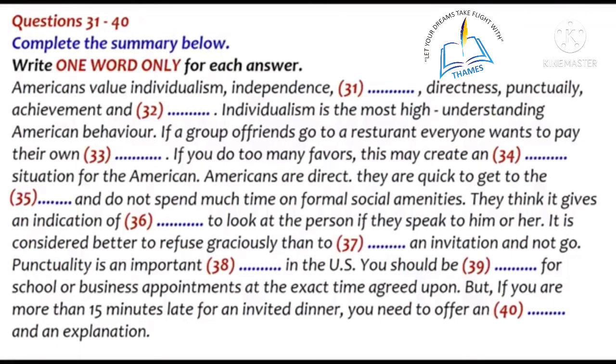Americans also value achievement and competition. The American style of friendly joking or banter, of getting the last word in, and the quick and witty reply are subtle forms of competition. Although such behavior is natural to Americans, you may find it overbearing or disagreeable. Americans are obsessed with records of achievement in sports, and sports awards are often displayed in their homes. Also, sometimes books and movies are judged not so much on quality, but on how many copies are sold, or on how many dollars of profit are realized. That is the end of part 4. You now have half a minute to check your answers.